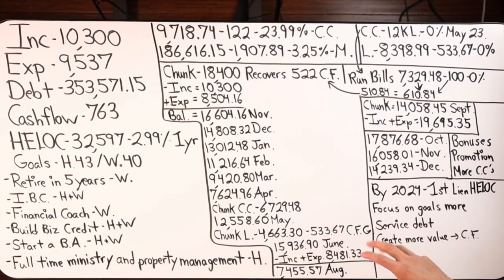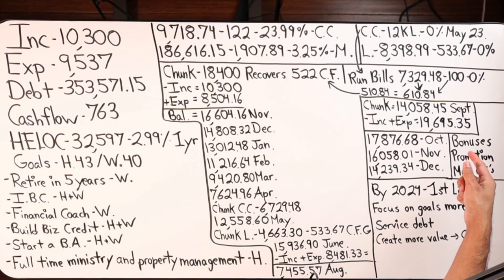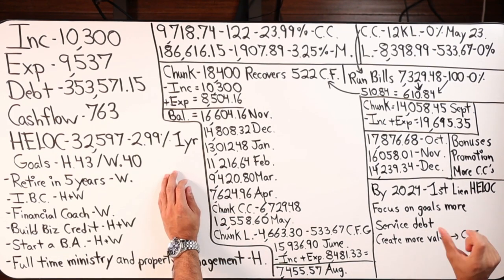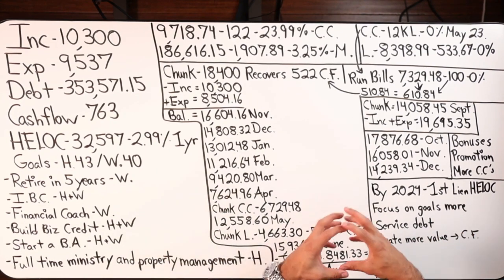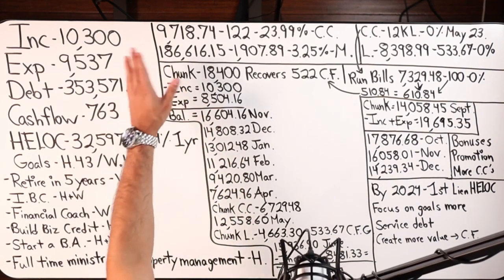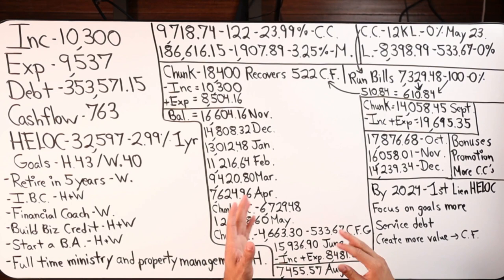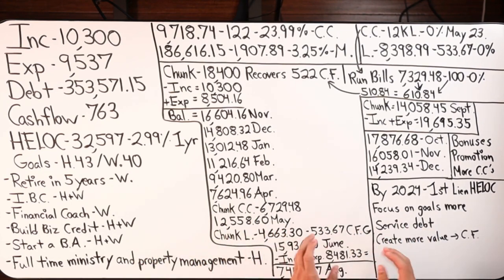End of September balance. October: $17,800. November: $16,000. December: $14,000. Some factors that will actually bring this balance lower that I did not factor in: both husband and wife receive bonuses in 2022 and 2023, I'm not factoring in promotions, additional credit card usage, and many other factors — so this number will actually be way less. I'm projecting that by January through spring–summer of 2024, we should look into upgrading our debt tool, which would have expired by October 2023 at the end of its one-year intro rate.